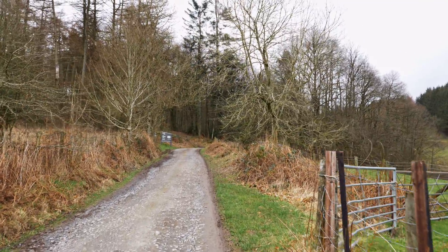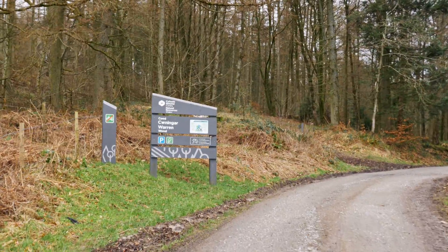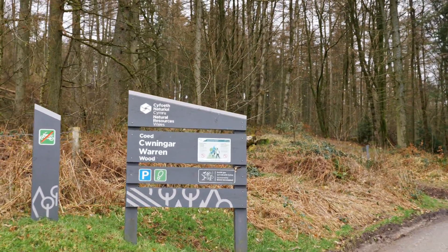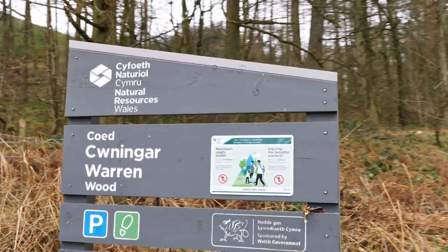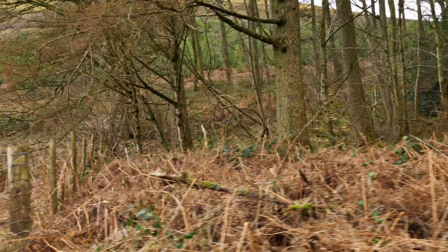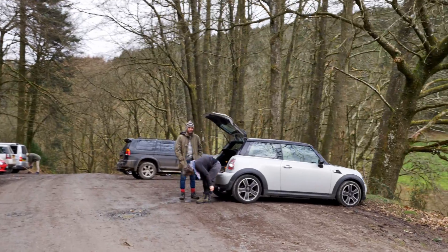Okay we're nearly there now. Here's the other car park, so we've reached the woodland. There's a Welsh sign — I can't pronounce that. Apologies to anyone who speaks Welsh. Car park. People around.